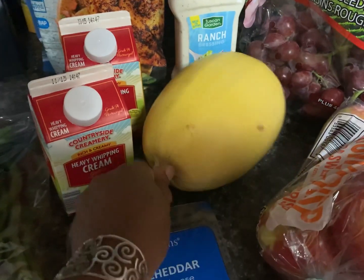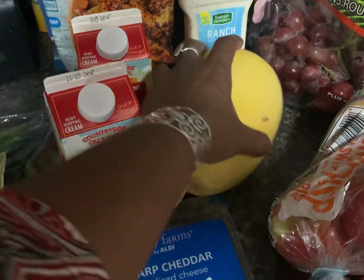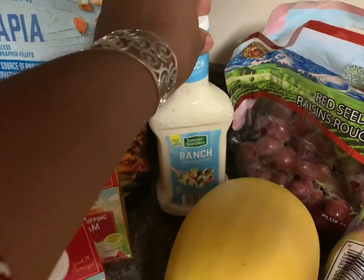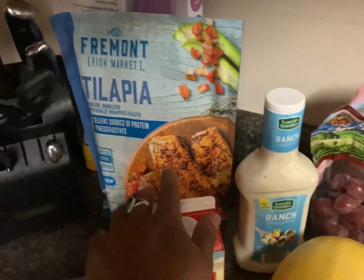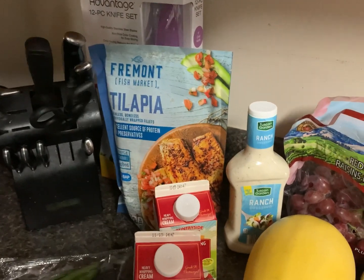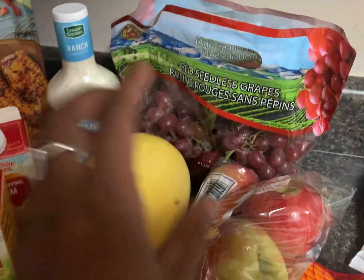Spaghetti squash was $0.95 a pound, so I got a smallish one — but that's enough for our family. Ranch dressing was $0.95; the kids asked for that. I picked up some tilapia — I think that was $3.79.